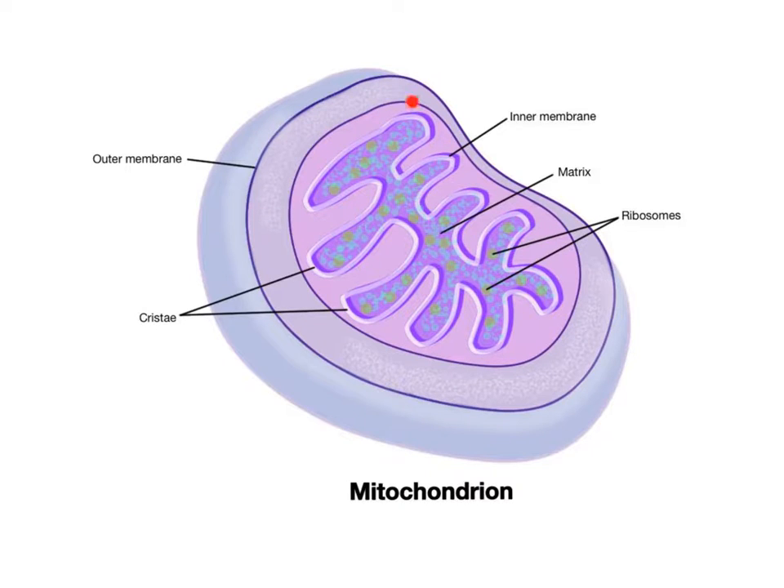The cristae contains many enzymes responsible for carrying out the reactions of aerobic cellular respiration, where glucose is metabolized into ATP molecules that the cell needs for energy. The fluid-filled center of the mitochondria is called the matrix, and it also contains many chemicals and enzymes that help with aerobic cellular respiration.